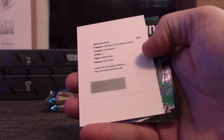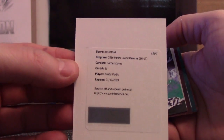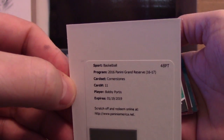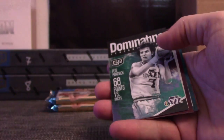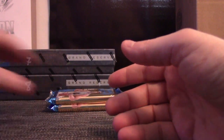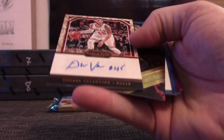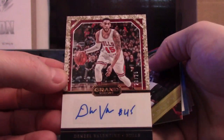Bobby Portis for the Bulls. That's not that right — cornerstone quad jersey autograph. Every team that's hitting — Francisco got that one. Pistol Pete Maravich insert. Base — Denzel Valentine, 20 of 25.